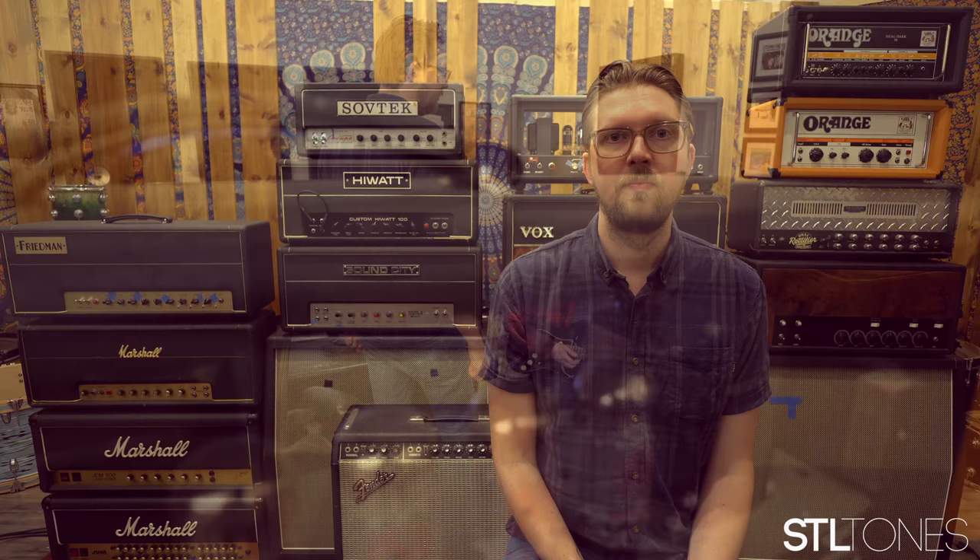Head to stltones.com to check out my producer Kemper Bundle. We'll see you next time.